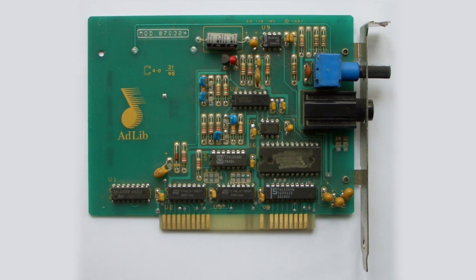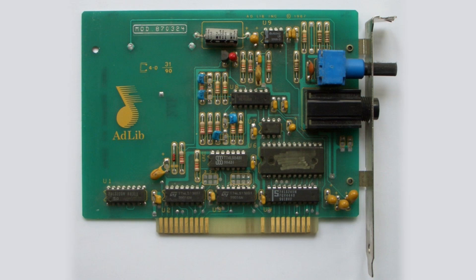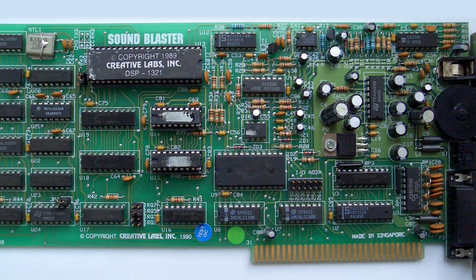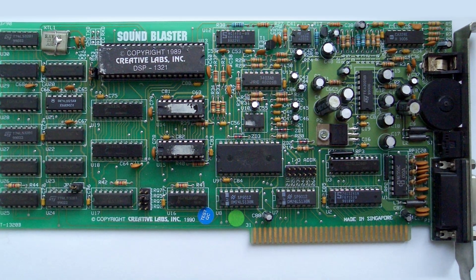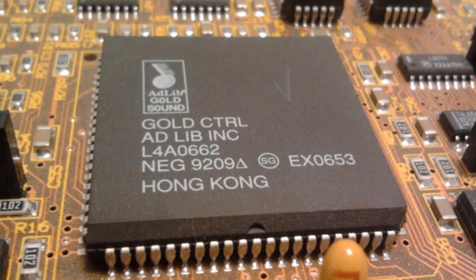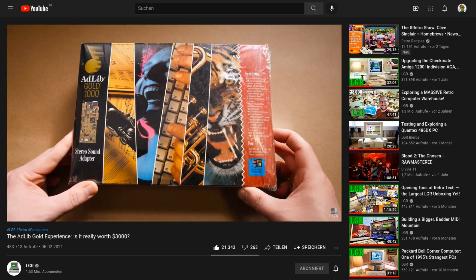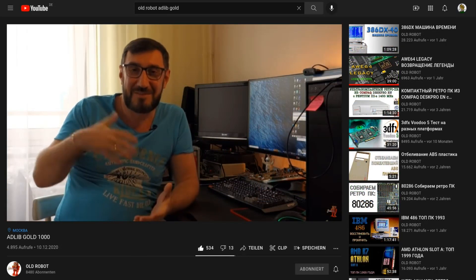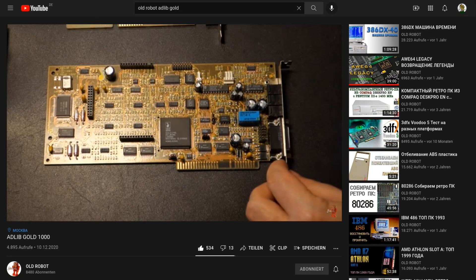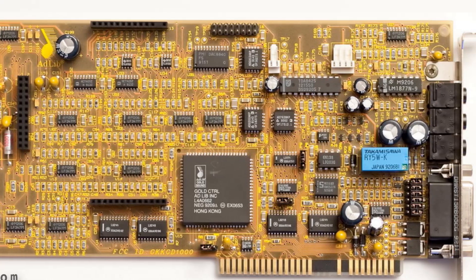Everybody knows about the first AdLib music synthesizer card from the year 1987, which became the most used sound standard in games of the DOS era. Most of you will also know that Creative borrowed the technology and practically destroyed AdLib as it was trying to get their AdLib Gold onto the market. In this video I would like to take a look at what happened after the AdLib Gold fiasco to that company.